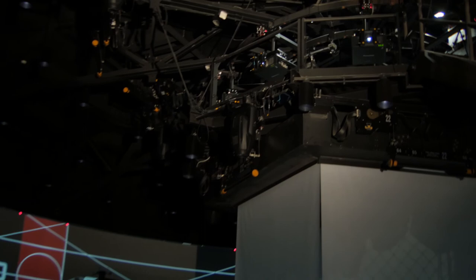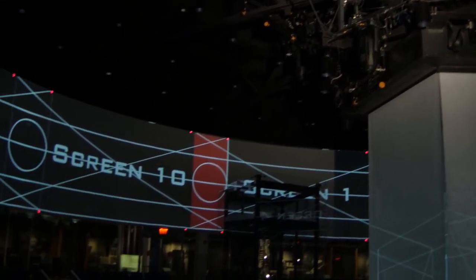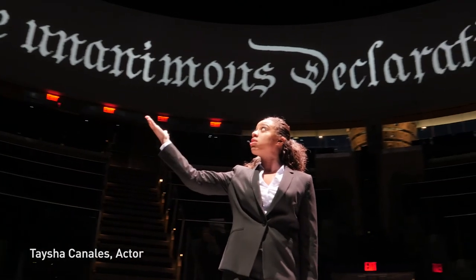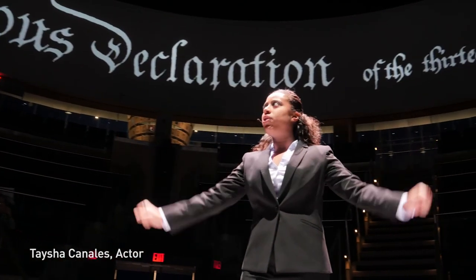I can't think of any major museum that I've done in the past 15 years that doesn't have Panasonic projectors. They're easy to use, they have the widest range of lensing available, and Panasonic is my go-to brand.